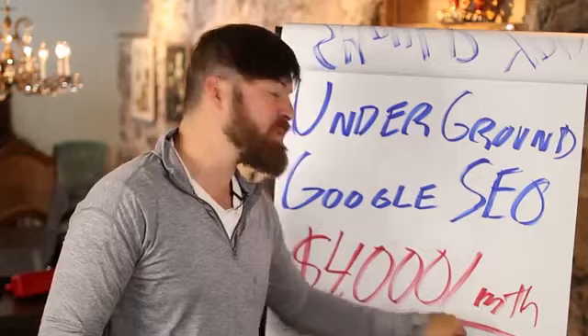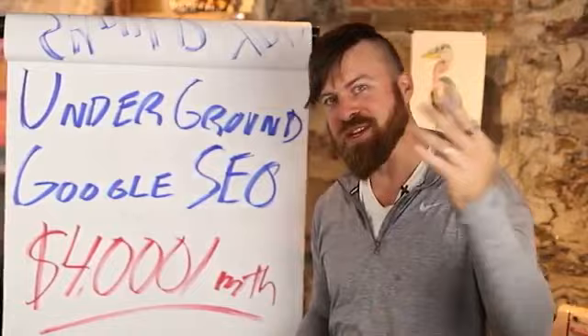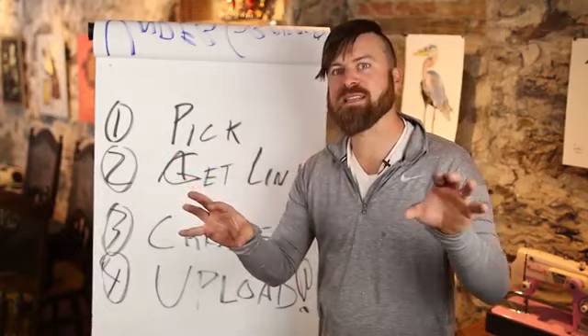Get ready — if you are ready to make some Google money, this is hot, this works scarily well, and you'll be able to make some really fat commissions doing this. Let's head over to my computer. We're going to go over four steps: picking your keyword, getting your links, creating the content that we're going to get ranked on Google, and then uploading that content to the internet.